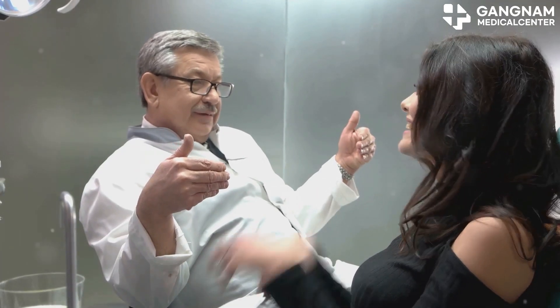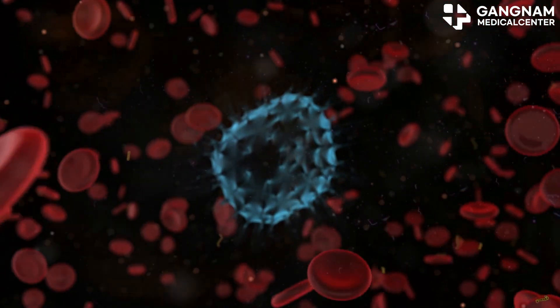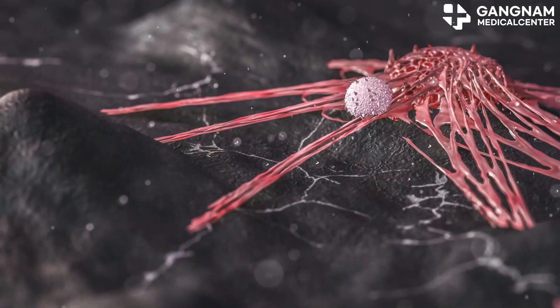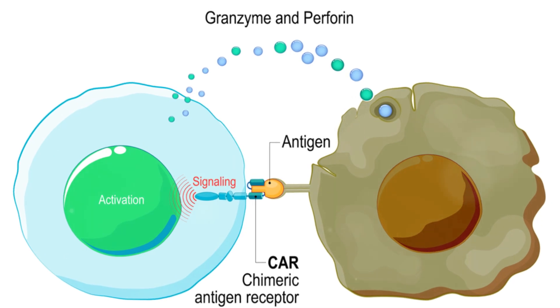Then there's the PD-L1 inhibitor. PD-L1 is a protein found on the surface of cancer cells. When it binds to PD-1, it suppresses your immune response. PD-L1 inhibitors disrupt this binding, boosting your body's ability to attack the cancer cells.